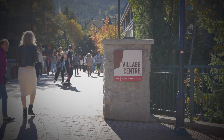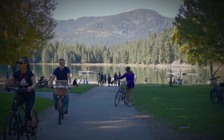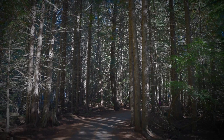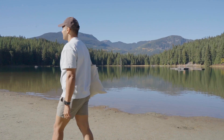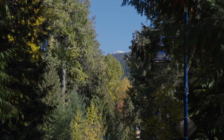Our next stop was Whistler Village, where we enjoyed lunch with a view of the surrounding mountains before heading to Lost Lake. As the name suggests, it felt like we lost ourselves in nature with this tranquil lake, towering trees, and pink, purple, and white flowers. Lost Lake was the perfect end to our Whistler day trip, and it's hard to pick which place we enjoyed more — Shannon Falls or Lost Lake.